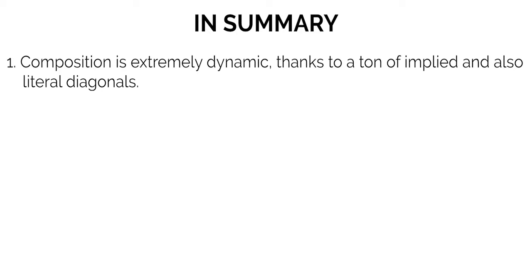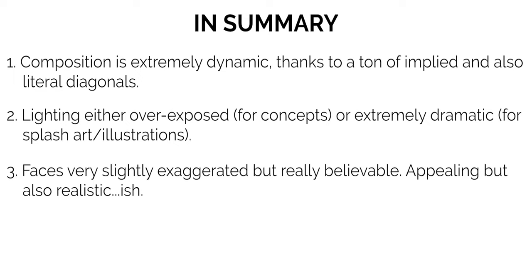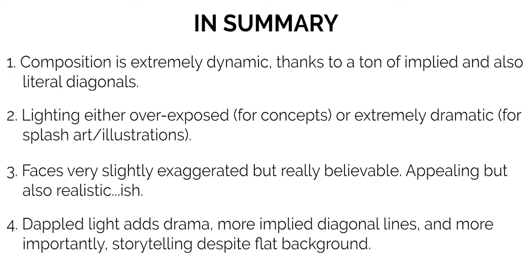To sum up part one of this study, here are four key characteristics to Night Zhang's work. Number one: the composition is filled with subtle and overt diagonal lines that add a ton of movement, making it super dynamic despite the flat background. Two: the lighting is either super bright or very dramatic, but the color of the primary key light doesn't affect the major hues on the character. Three: Night paints facial proportions to be fairly believable, but with subtle elements of exaggeration to make features look ever so slightly more appealing than in pure realism. And number four: the bright spots of dappled light not only add extra implied diagonal lines and drama, but also some storytelling that helps flesh out the scene.